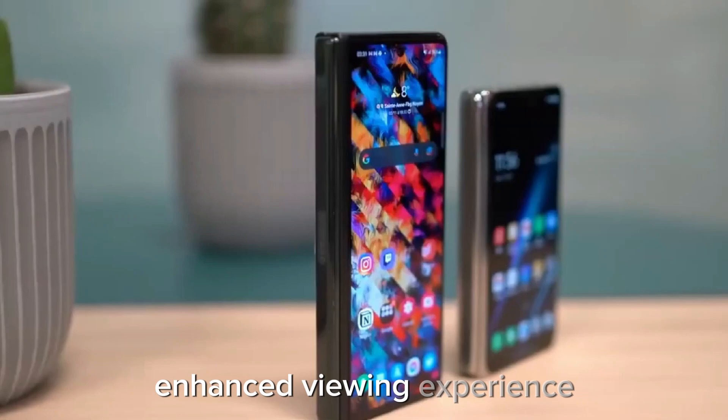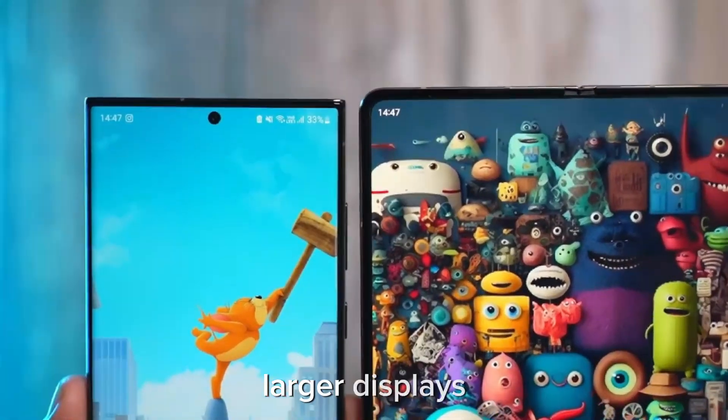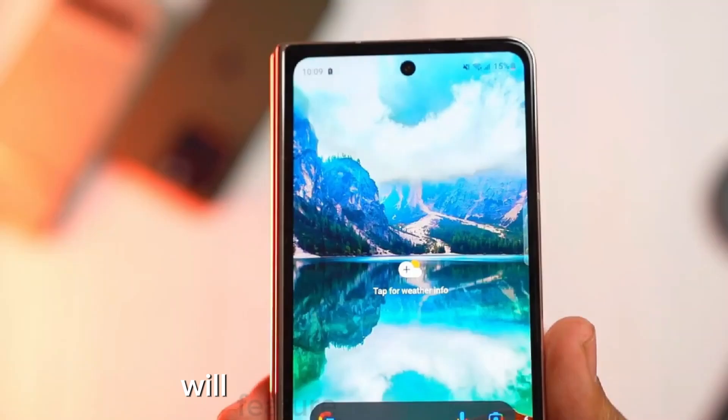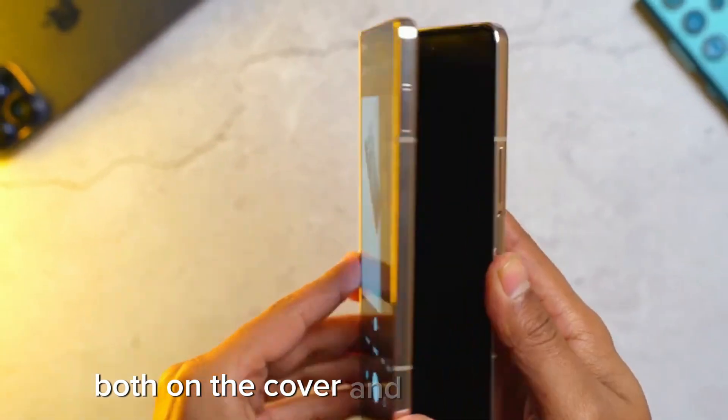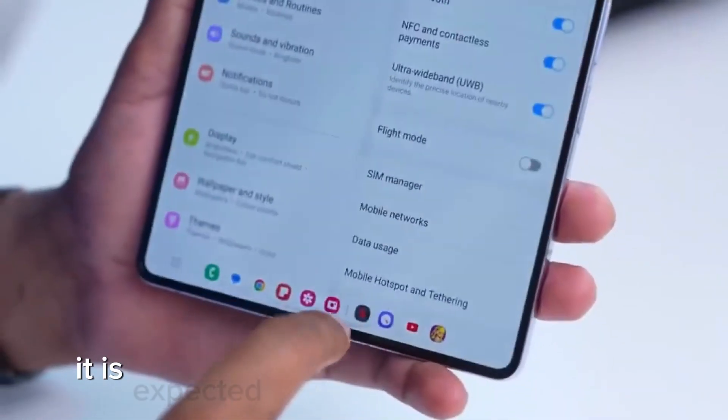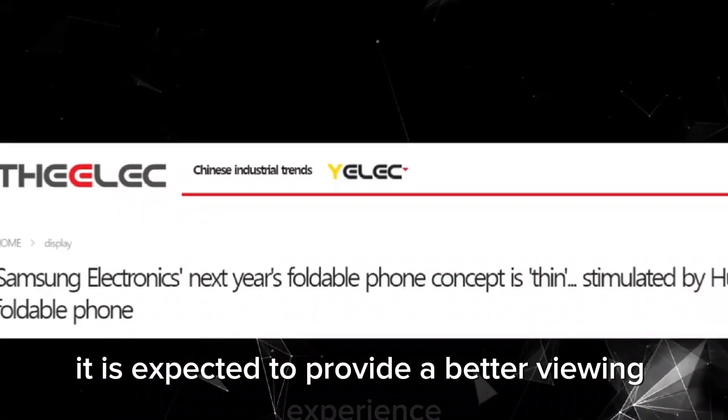Enhanced viewing experience – larger displays. The leaked images suggest that the Galaxy Z Fold 6 will feature larger displays, both on the cover and the main screen. While the increase in display size may not be significant, it is expected to provide a better viewing experience for users.